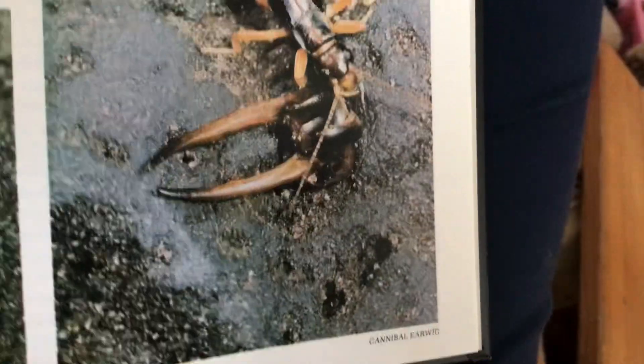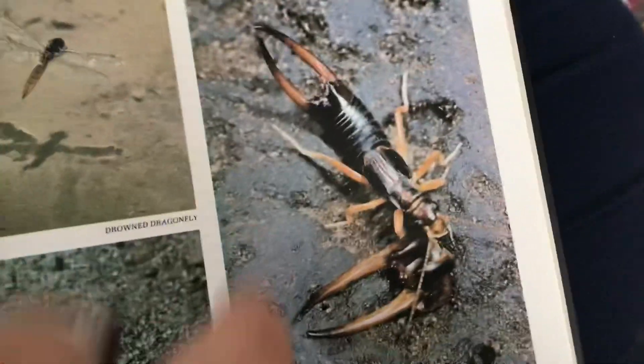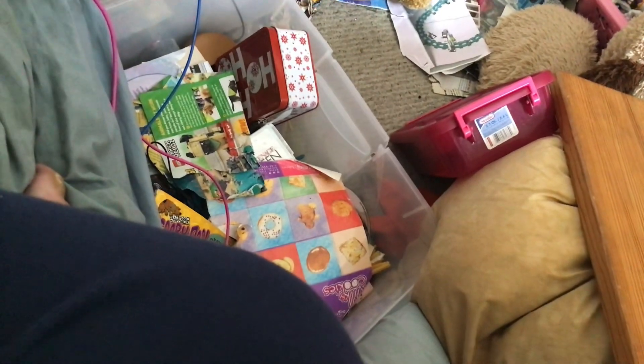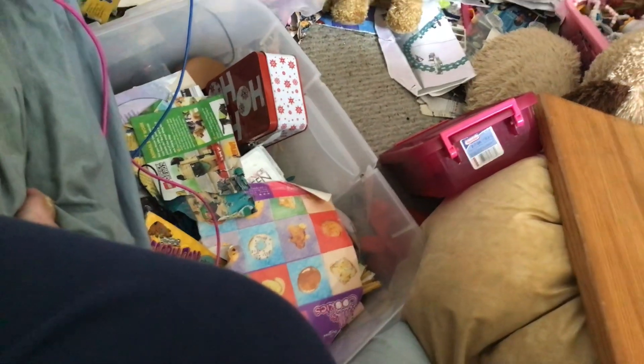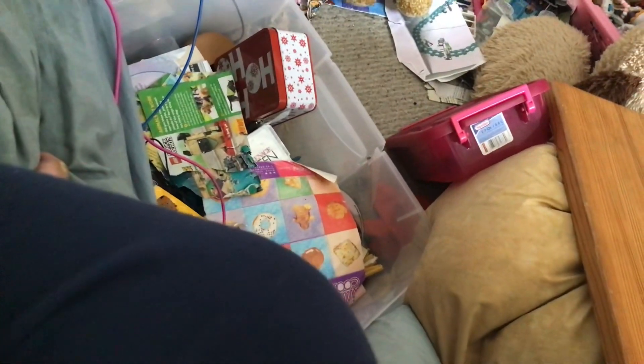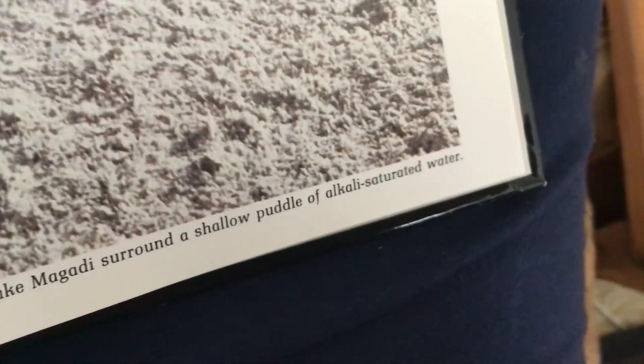Drowned dragonfly. Cannibal earwig — I don't want to get pinched by that. Mole cricket. Cracking and buckling in the intense tropical heat, the soda flats of Lake Magadi surround the shallows.